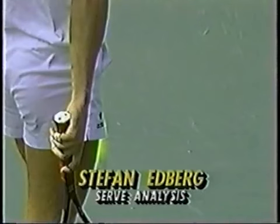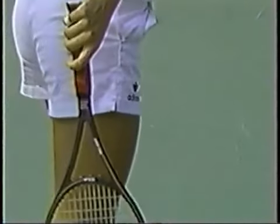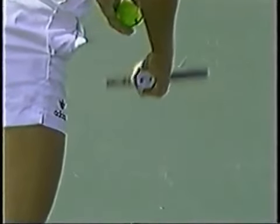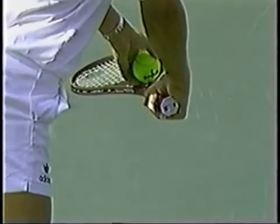If you're going to talk about a weapon, Stefan Edberg possesses one of the deadliest serves in the game. Here's a great shot of that accentuated backhand grip, which produces all that spin that Stefan Edberg uses on his serve.